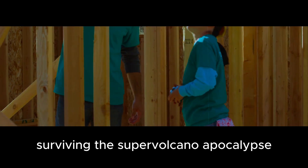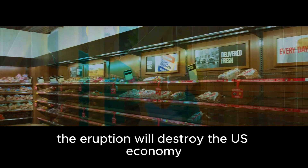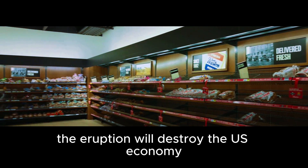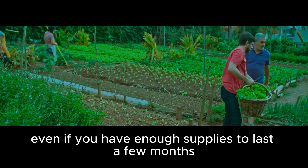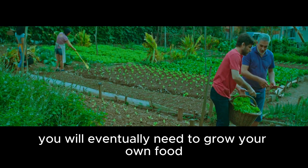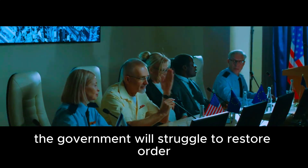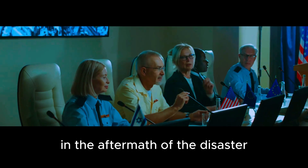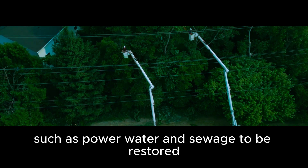In the long term, surviving the supervolcano apocalypse will depend on how quickly you can rebuild society. The eruption will destroy the U.S. economy and cause global food shortages. Even if you have enough supplies to last a few months, you will eventually need to grow your own food and find new sources of income. The government will struggle to restore order, and it will take months or even years for essential services such as power, water, and sewage to be restored. During this time, you must remain vigilant and prepared to defend yourself and your loved ones.